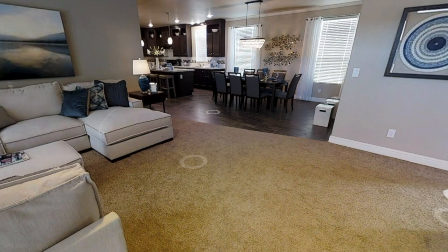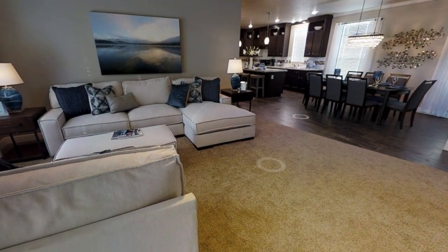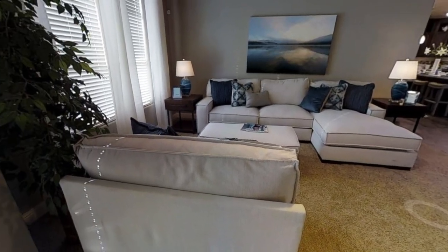Entering the home, we're greeted with the main living room. As you can see, this is a normal size living room — not too big and it doesn't have a fireplace, but that's no big deal unless you absolutely need a fireplace like I do.